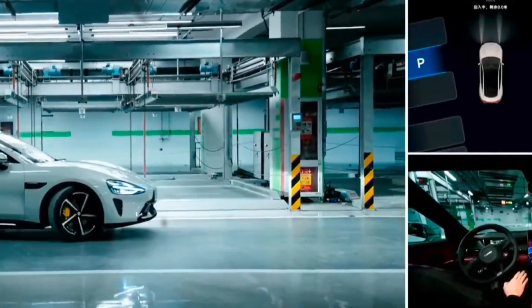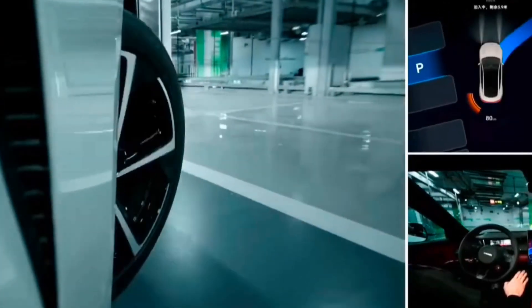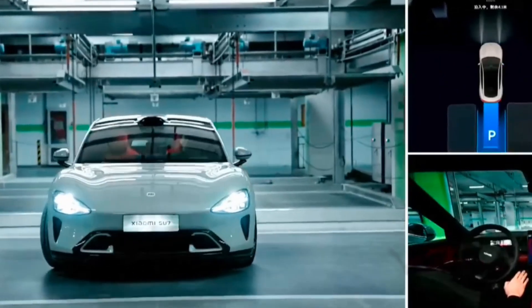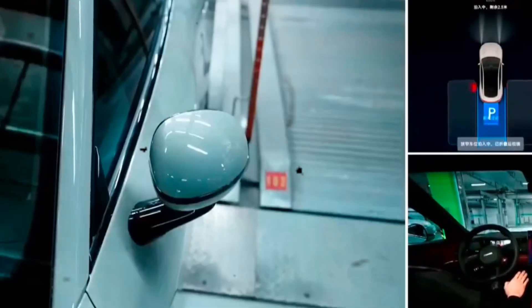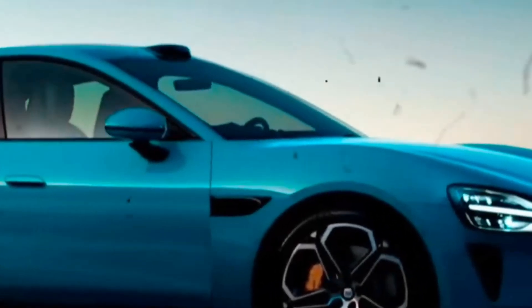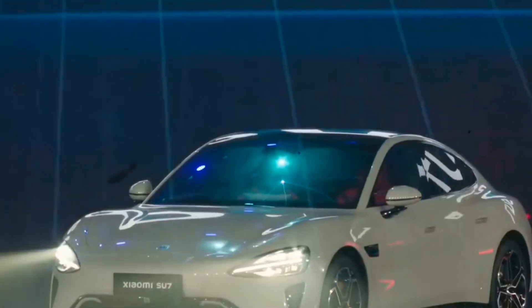And there you have it — the Xiaomi SU7 EV, a technological marvel reshaping the landscape of smart electric vehicles. What are your thoughts on Xiaomi's bold entry into the automotive industry? Let us know in the comments below. Don't forget to give this video a thumbs up, share it with your friends, and subscribe to The Daily Technologies for more exciting tech updates.